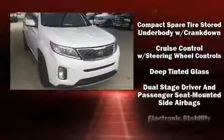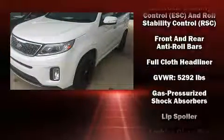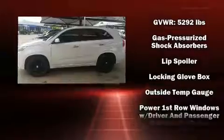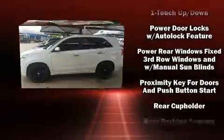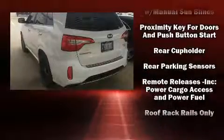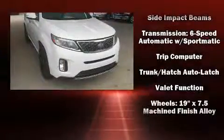Kia ensures the safety and security of its passengers with equipment such as head curtain airbags, a panic alarm, and four-wheel disc brakes with ABS. The electronic stability control ensures solid grip atop the road surface, no matter how challenging the driving conditions.